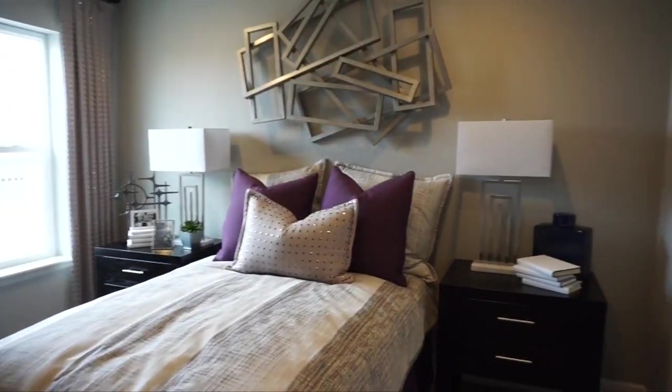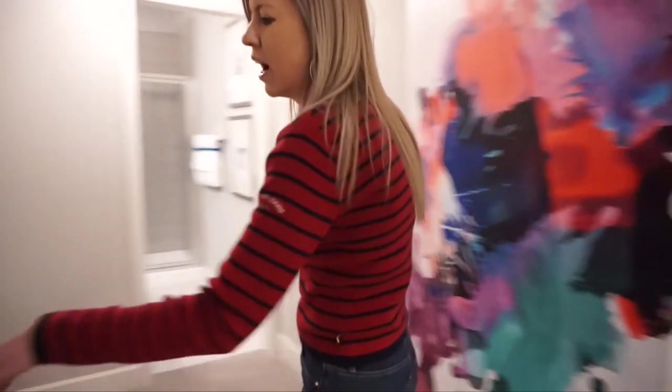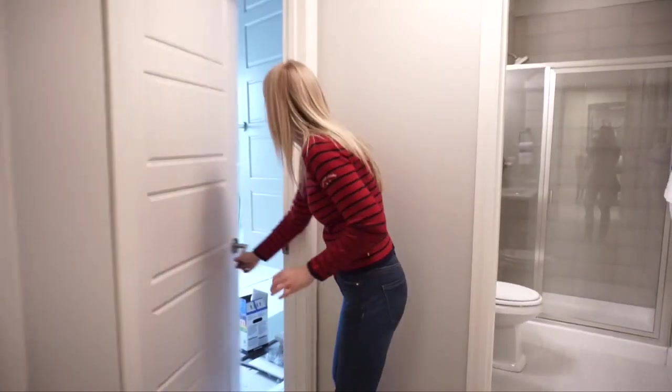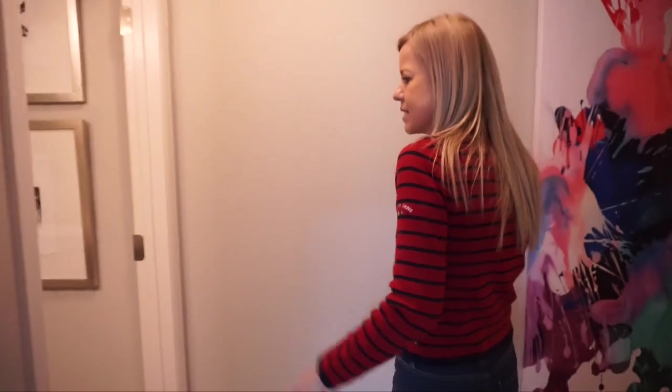The basement is finished here in the Hemingway so let's go check it out. Coming in, over here we just have some storage space under the stairs. In the back there's a sump pump. I like to show you the basement space even when things aren't finished so you have a good idea of how big it is.